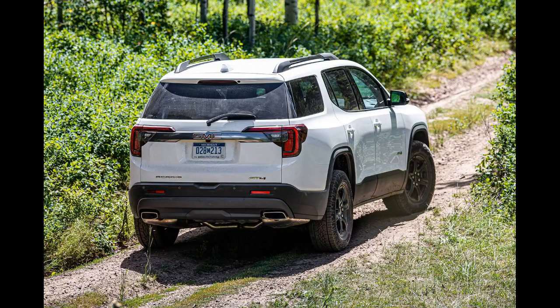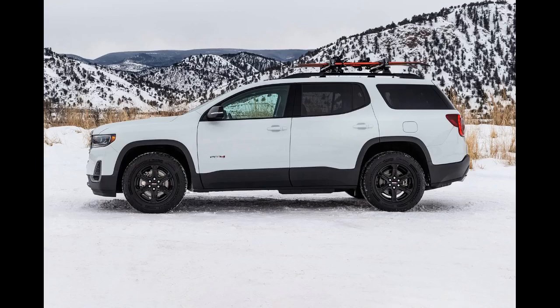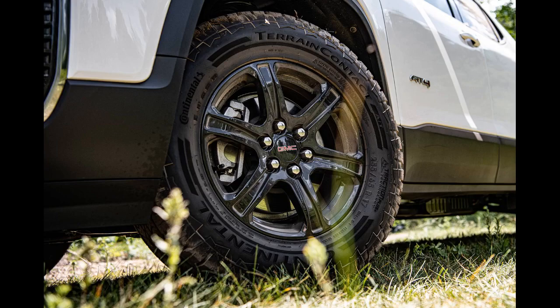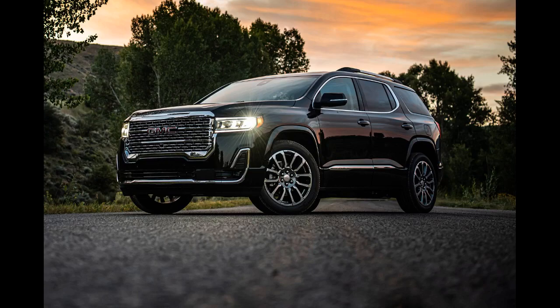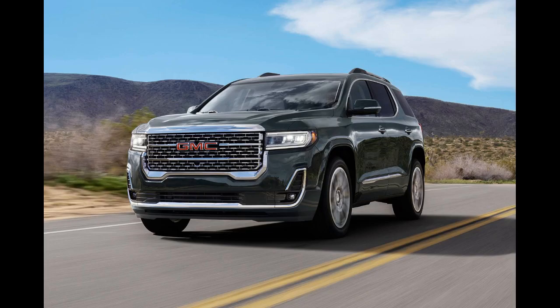That means a debut could happen as early as summer 2023. It's been a minute since we last saw a prototype of the next-generation GMC Acadia — actually it's been two minutes — but our patience is rewarded with a good look at the SUV without any heavy camouflage.